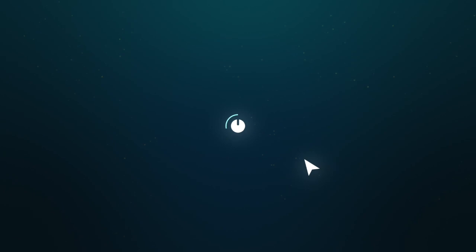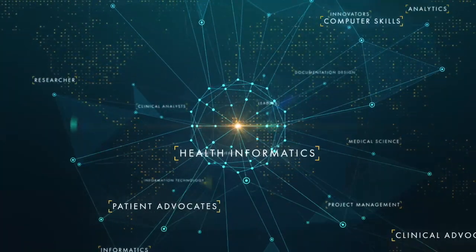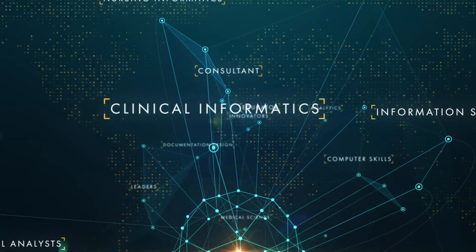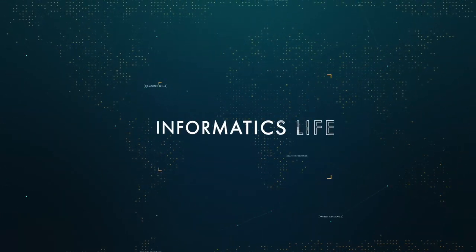Today, I'm going to talk to you about health care informatics versus nursing informatics. Hi, I'm Jen from Informatics Life, where I give you weekly insights on health care and technology. I bet you're wondering what is the difference between health care informatics and nursing informatics?